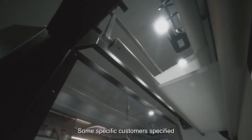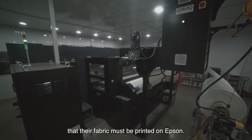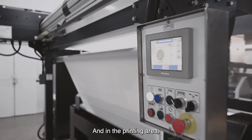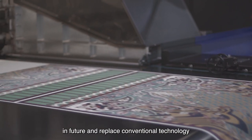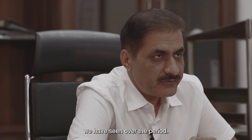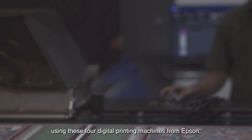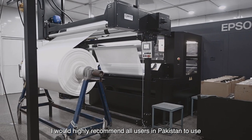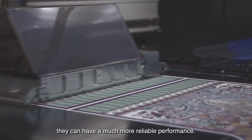There are some specific customers who, at the time of ordering, specify that their fabric has to be printed on Epson. Our company is continuously growing since its inception, and in the printing area we are thinking to add more machines in future and replace conventional technology completely with digital technology, because of the various advantages we have seen over the period. Having this great experience of using four digital printing machines from Epson, I would highly recommend to all users in Pakistan to use Epson printing machines because they can have much more reliable performance.